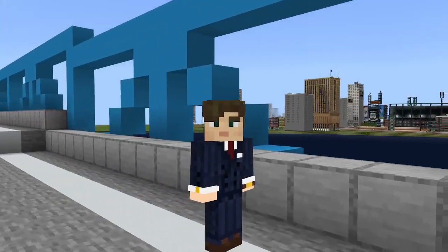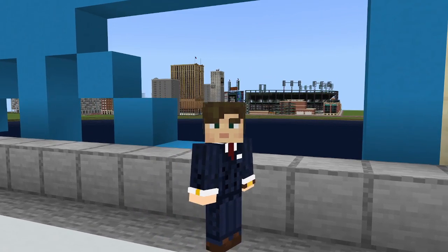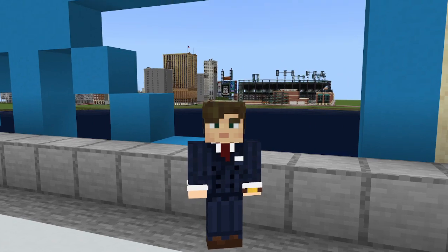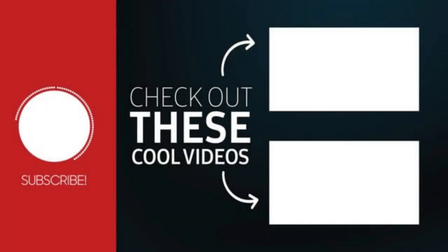Anyway guys, we're going to go ahead and wrap the video up there. If you did enjoy this video, make sure you leave a like and subscribe. Show some support for this awesome stadium build. See you guys later. Bye.